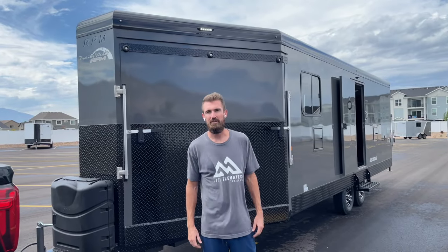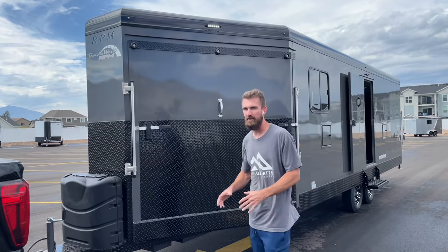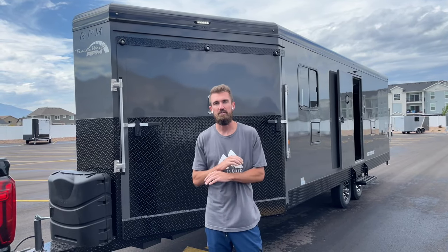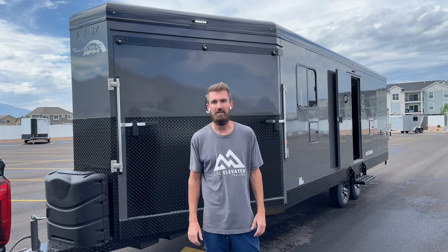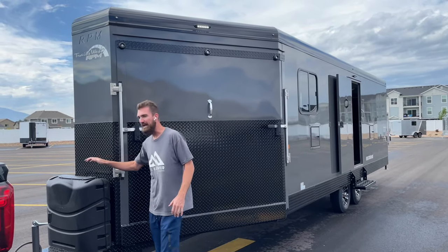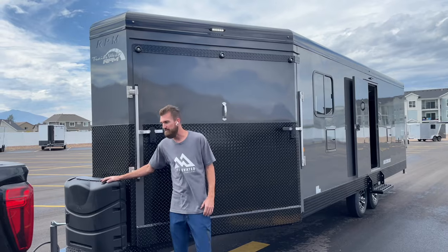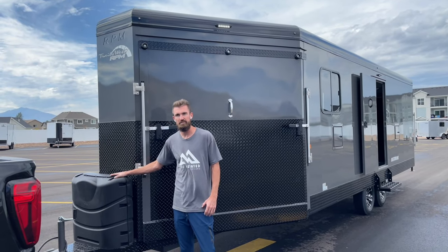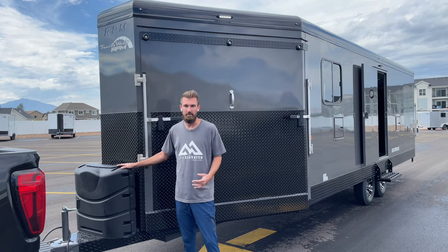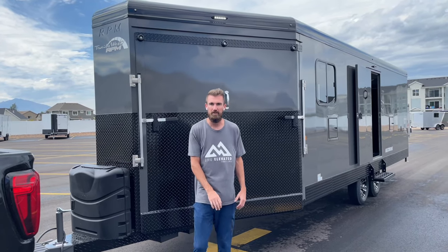For those of you that want the full walkthrough, I'll start at the front and go through all the features so you can see why it's the best, most purpose-built snowmobile trailer on the market, bar none hands down. One option we add here at Life Elevated Trailers is the bigger propane tanks - 33% more propane than your standard five-gallon tanks, which means you go to the propane station a third less per winter.